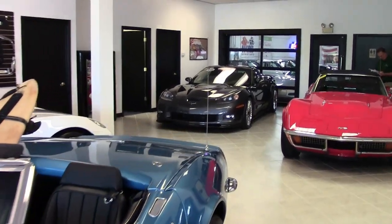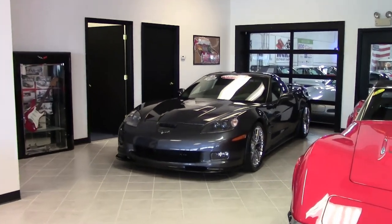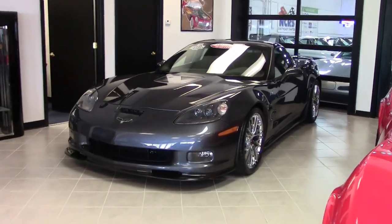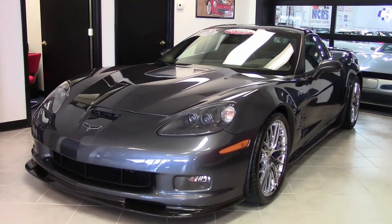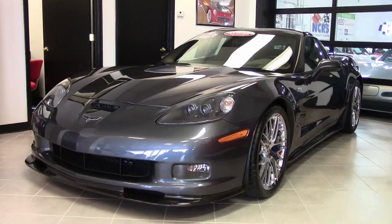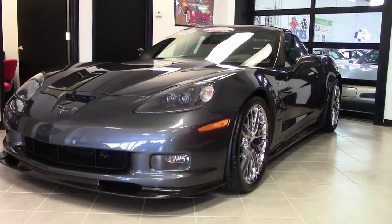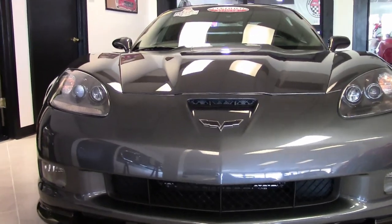In 2011, the RPO code PBC Engine Plant Build allowed Z06 and ZR1 owners to build their vehicle's engine at the GM Performance Building Center in Wixom, Michigan. This beautiful cyber gray ZR1 King of the Hill — one of only 107 made — only has 17,000 miles on it.